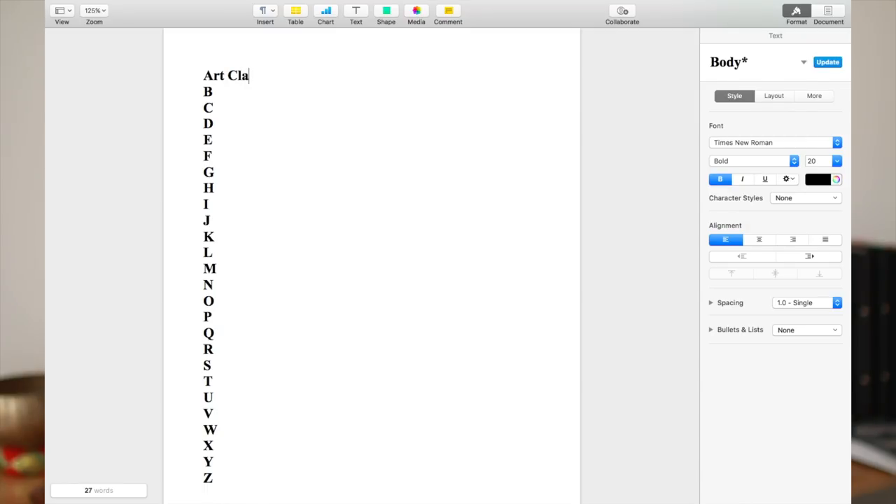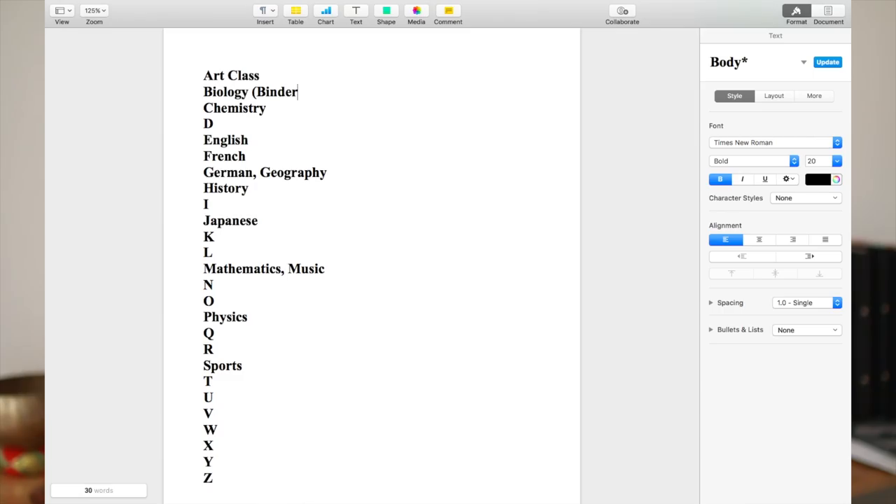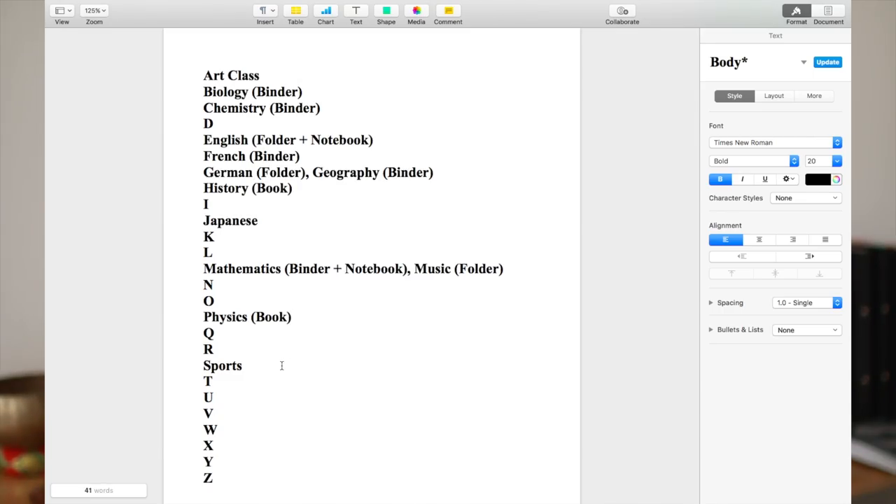What I did is I made a list of all of the subjects that I know would have me taking notes, writing things, or having papers. So for example, in math I had notes, exercise sheets, and handouts, which I put in a binder and my exercise book.